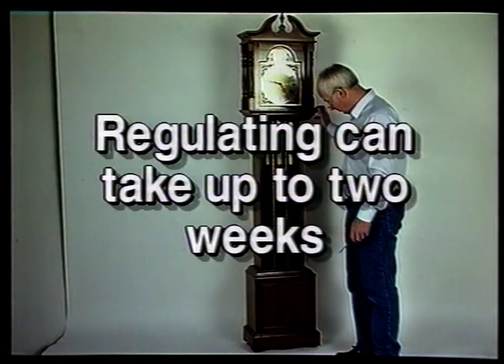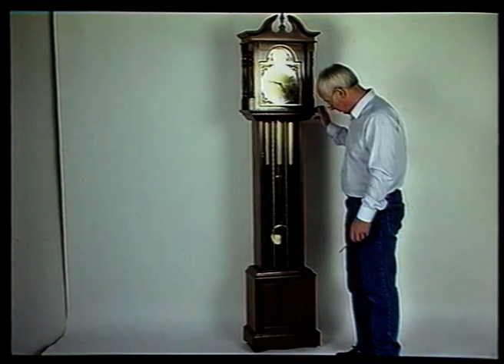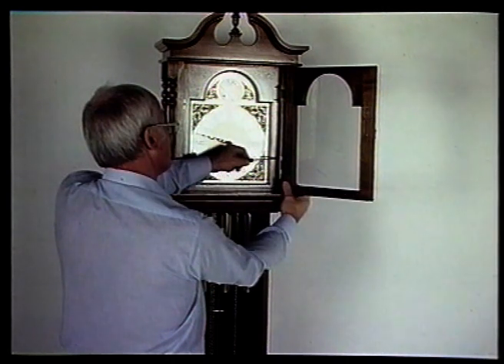Using the adjusting screw on the bottom of the pendulum, lengthen the pendulum for slower and shorten for faster. Stage seven: fitting the doors and glass. Having completed the staining and polishing of the pre-assembled door units, and having pre-drilled the screw holes for the hinges, fit the doors and fit the hinges, then fully tighten the screws.